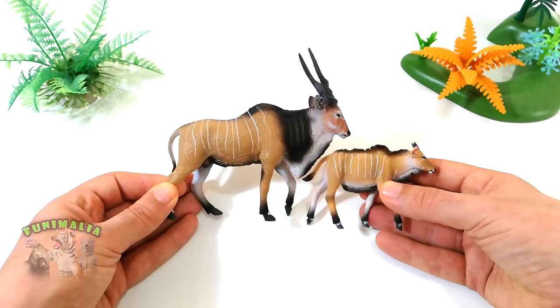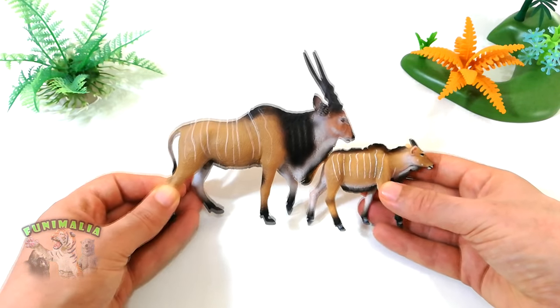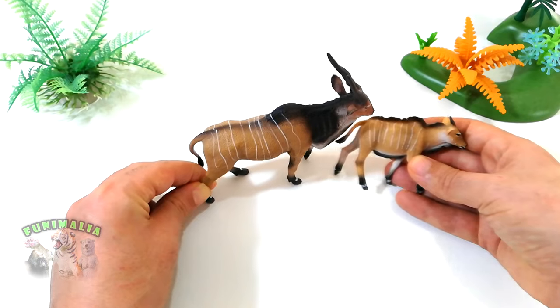Seen both together side by side, it really is an amazing family. So if you see them, get them.